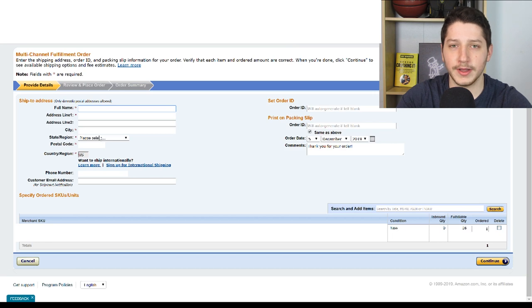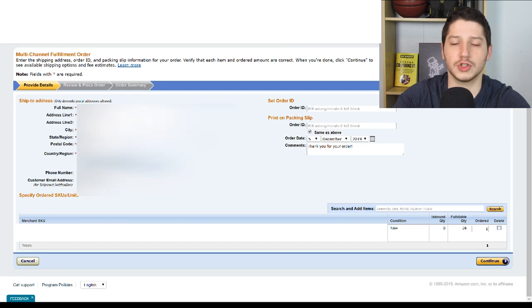The goal here is that you're just going to be putting in your customer's information, and then Amazon is going to take the inventory at their warehouse that you've shipped into the Amazon FBA program and ship it out for you. Once you input your customer's information, check everything and make sure it's okay.